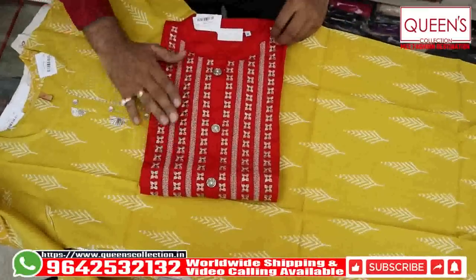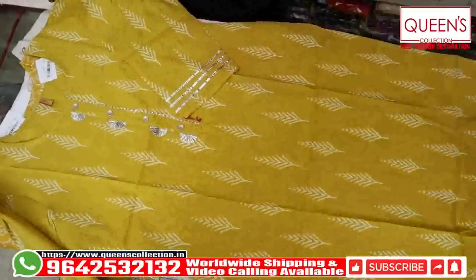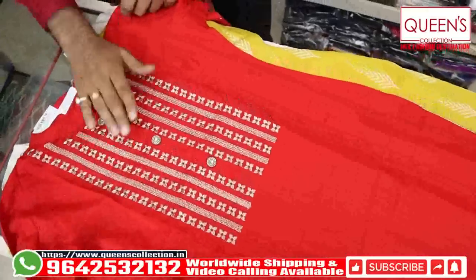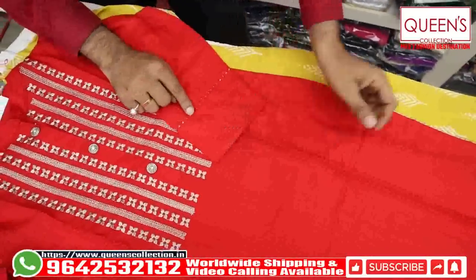It is very beautiful and decent. It has 100% washable fabric, a beautiful concept, decent and sober feel, and a beautiful sleeves pattern.